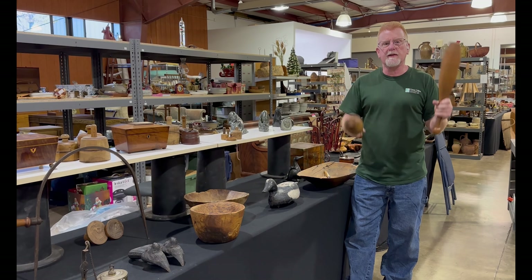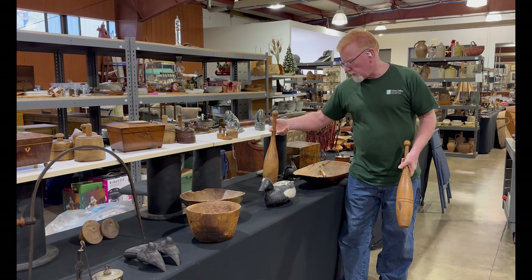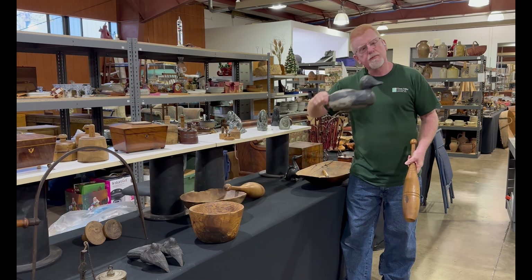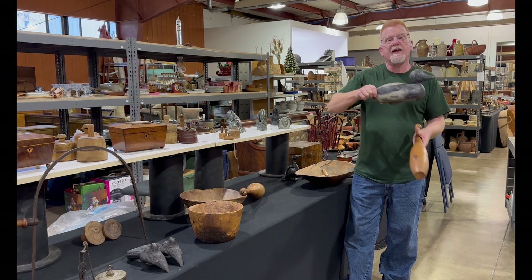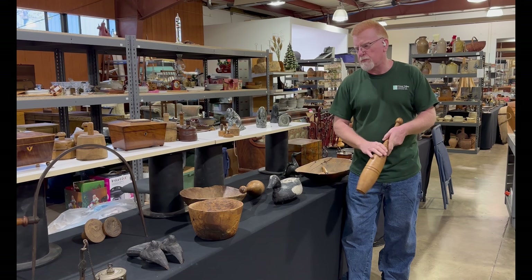If you want to come in and juggle, if you are a professional juggler, come on in. We also got some really great juggling items, Dr. Ekoi here, and a lot of other treenware items and metalware items.